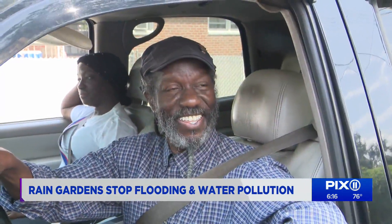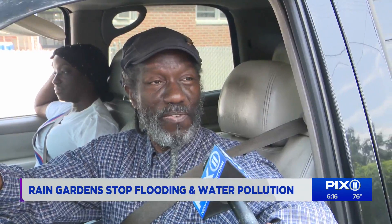Now that you know that you have a rain garden in front of your house, how does it make you feel to have one? Great, man. I feel better because my place would look beautiful. My house is beautiful already, so that will improve it. I appreciate it.